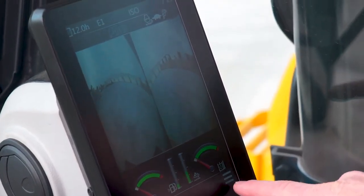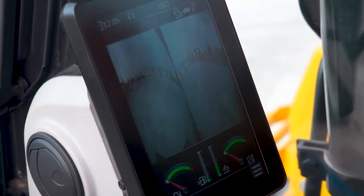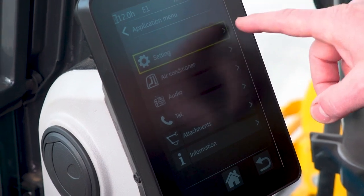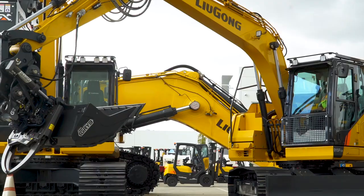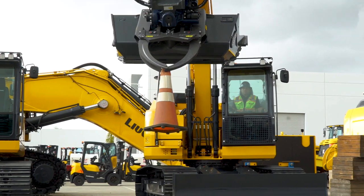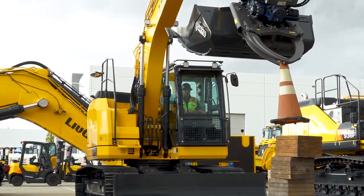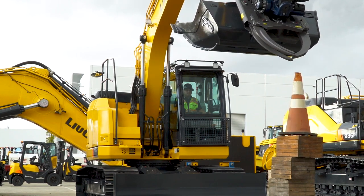Like all full-size Lugong Excavators, the 915 FCR is equipped with an interactive LCD color touchscreen, which is paired with a jog dial on the side along with an optional keyless start. The operator has access to the digital gauges, work modes, customized work tool settings, power boost, radio and air conditioning controls, Bluetooth phone and music, joystick patterns, and the rear and side view cameras. There's more packed in there, but it's very easy to navigate and figure it out.